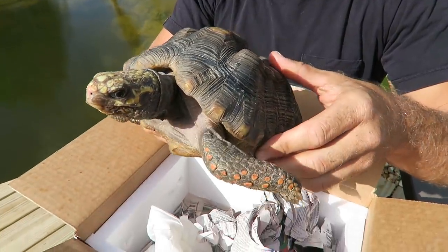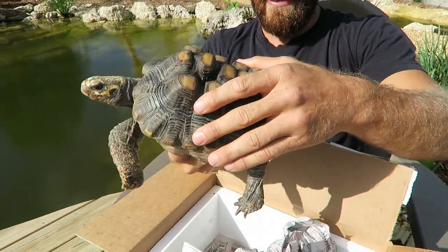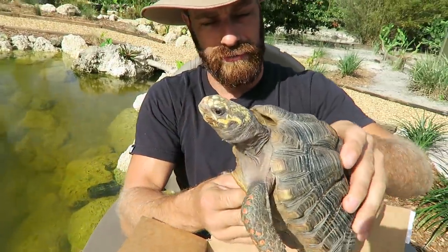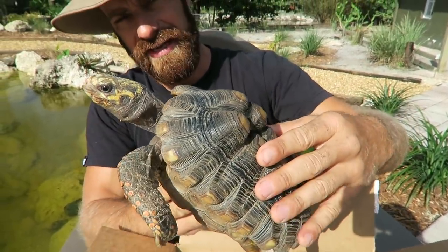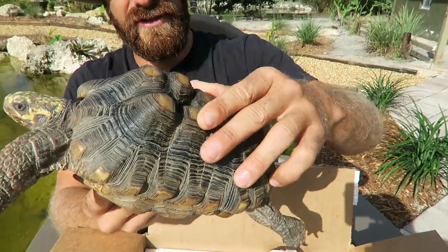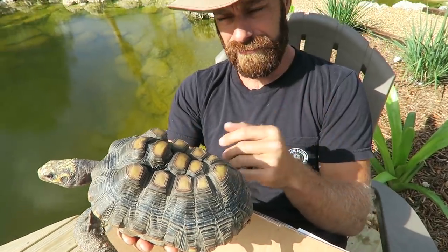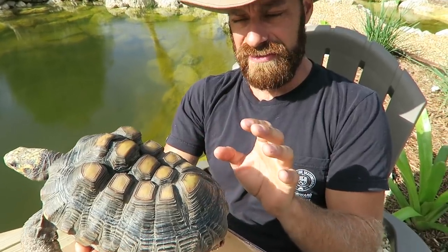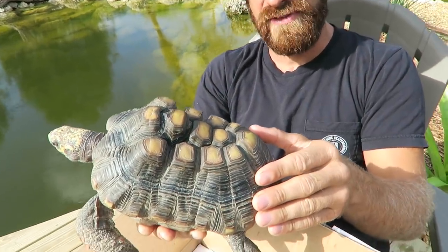Kind of sad, to be perfectly honest. This is just not how tortoises are supposed to look. This is also why I usually don't take tortoises — they told me this was an animal in good health, and I'm sure it eats and does its thing. But here's not a case of regular pyramiding. This is actually a case of metabolic bone disease. This animal was kept in improper conditions and it caused its shell to have a really deformed growth pattern.